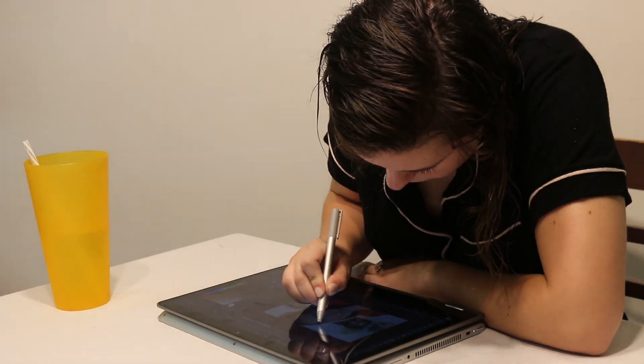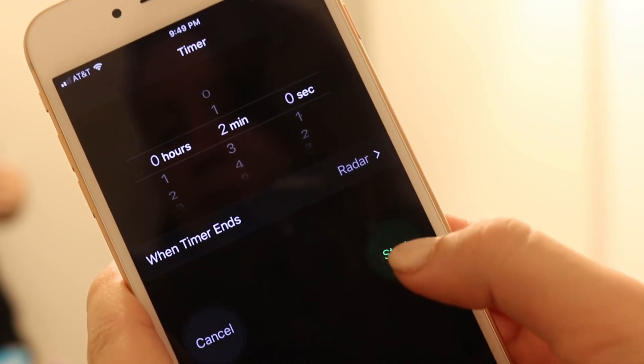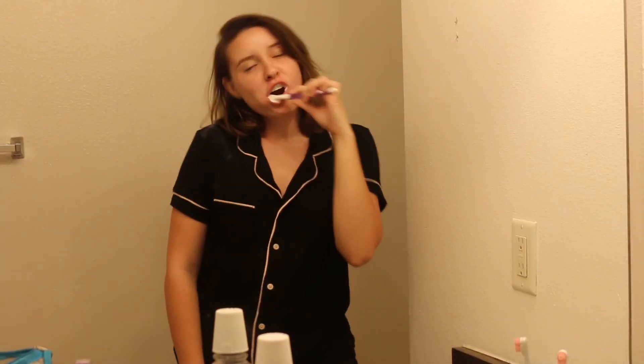Then I'm heading into the bathroom once again to brush my teeth. I set a timer for two minutes exactly — there's me brushing my teeth, so excited about my two minutes of brushing.